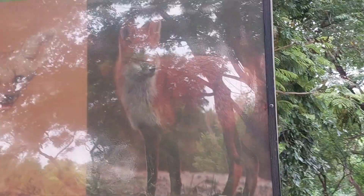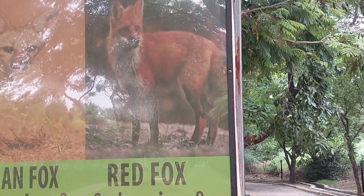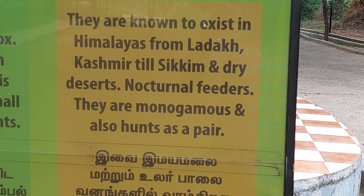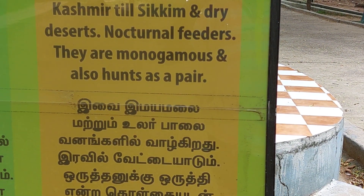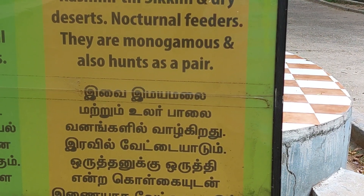Then comes the red fox. In Tamil: Sioppukulinari. They are known to exist in the Himalayas from Ladakh, Kashmir, and Sikkim, and also in dry deserts. They are nocturnal — night active and day sleeping. They are omnivores and also hunt hares.